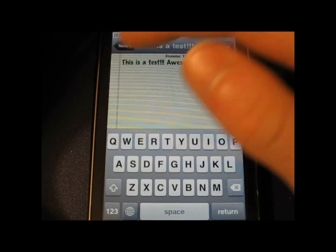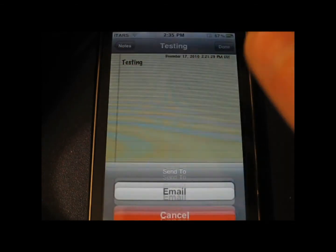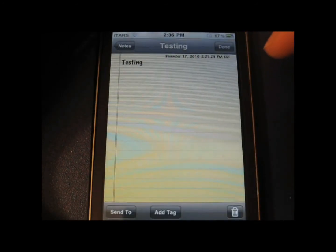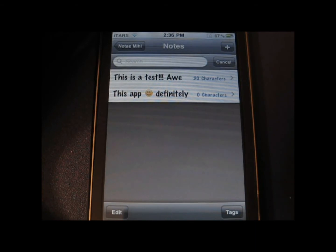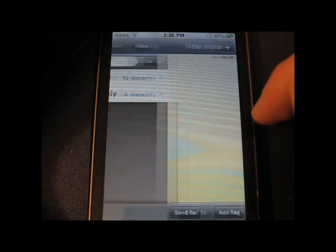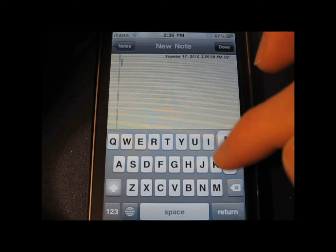I'll definitely be using this app to record all the apps I need to review. This will definitely be very useful for me. You could also use it to track down all your homework and keep that tracked, because I know I have a lot.